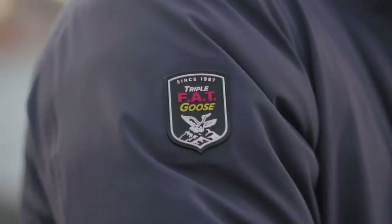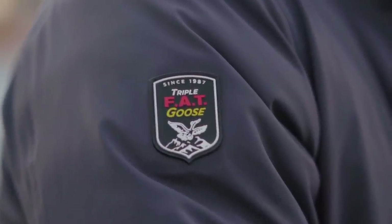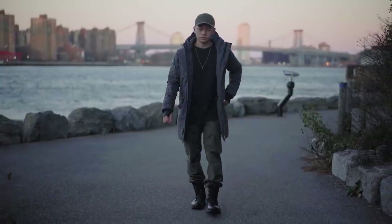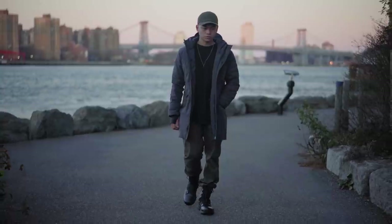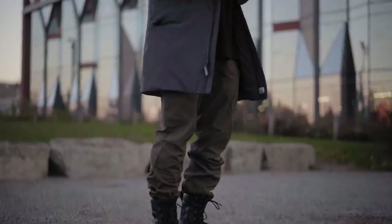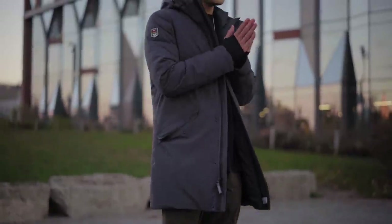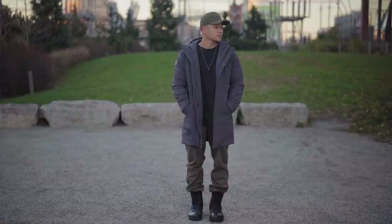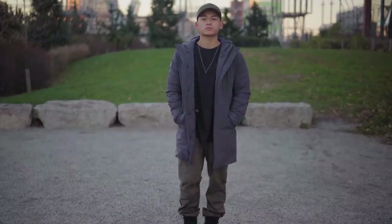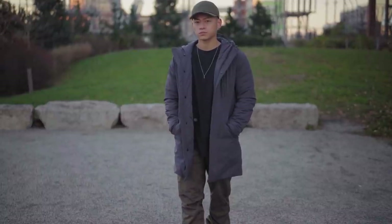I know the brand name's kind of weird, but the FAT part stands for 'For Arctic Temperatures,' so you know these jackets are really warm. This one was sent to me last year — thank you guys over at Triple Fat Goose. The jacket is waterproof and windproof, which means this whole entire fit is waterproof. You just never know when it'll rain, especially when you live in a big city and don't have a car.